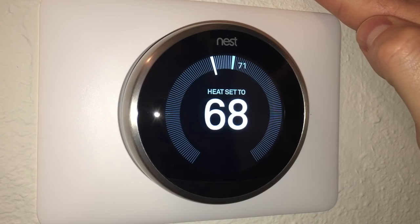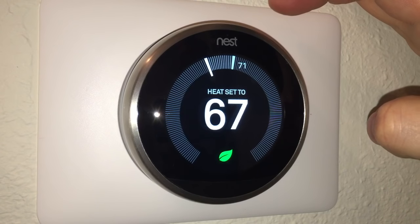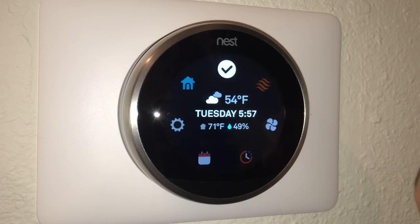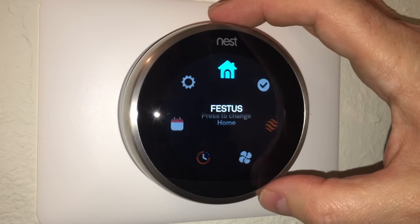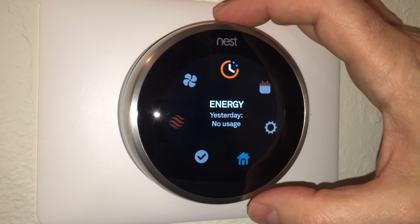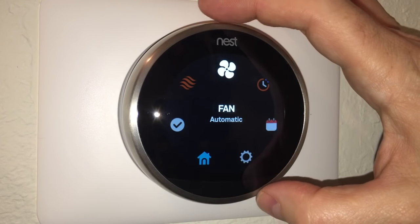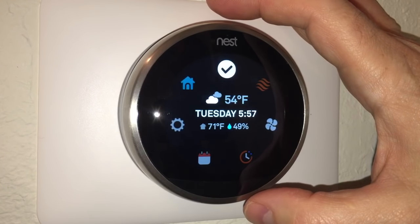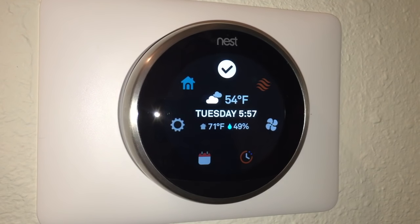Setup is complete. Heat is now set to 68 degrees and I can dial it back a bit using the ring. The display shows a green indicator. Scrolling around the interface I can see: Home, My Settings, My Schedule, Energy usage from yesterday (no data yet since this thing was just born today), Fan set to automatic, and the thermostat is currently set to heat.